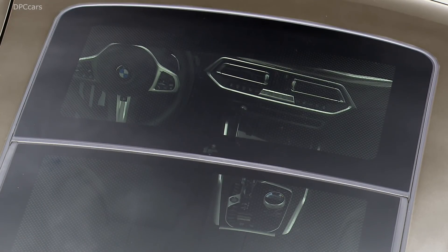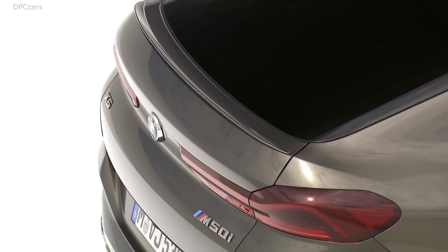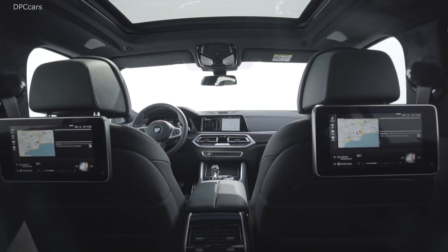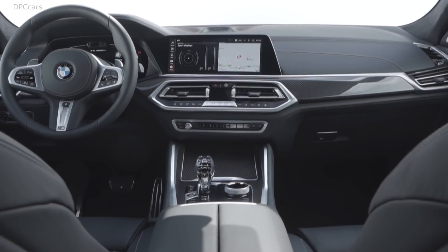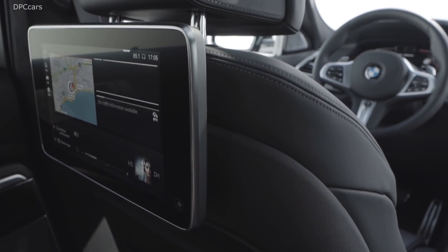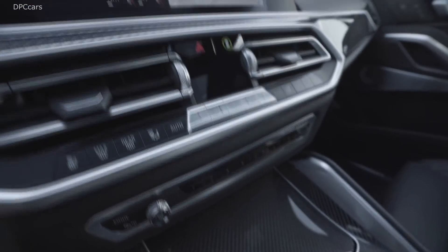Like most of its modern crossovers, the X6 is built at BMW's US manufacturing plant in Spartanburg, South Carolina. The interior of the new BMW X6 is geared squarely to delivering an exclusive and dynamic driving experience, with clear structures lending the cabin a modern and sporty appearance.